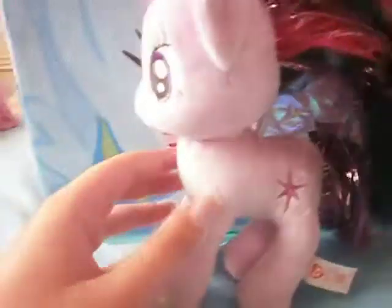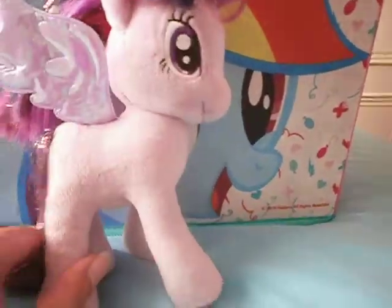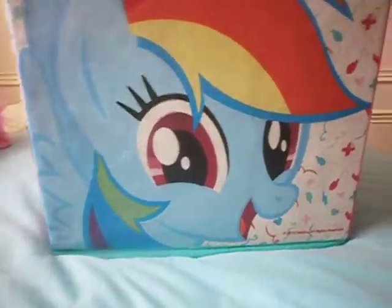Next up we'll go with the ponies. I got a Twilight plush. She was lying on the floor with a bunch of broken things, so I thought I'd rescue her. She's in nice condition still.